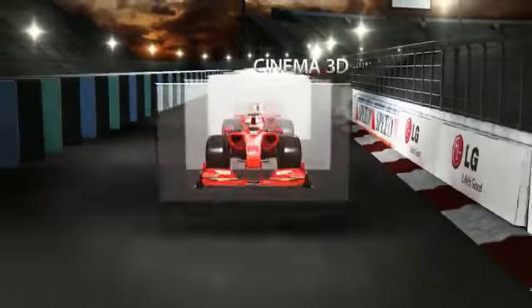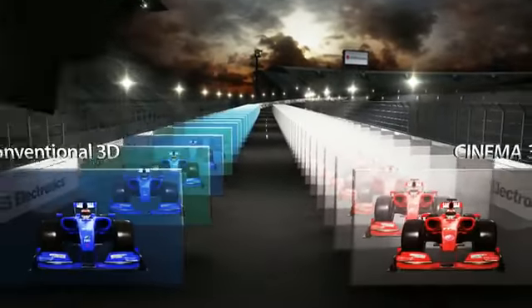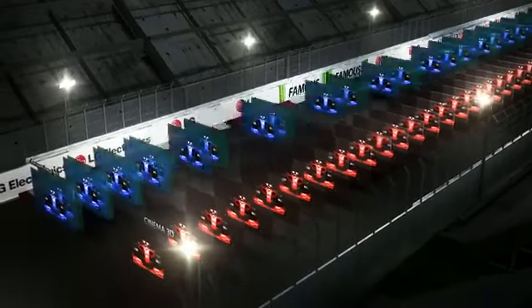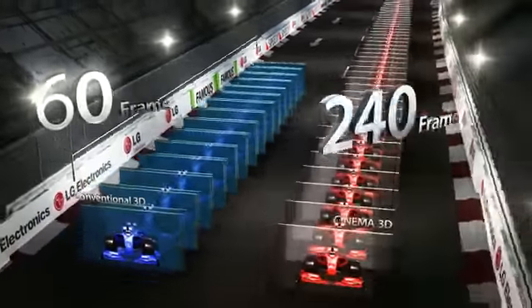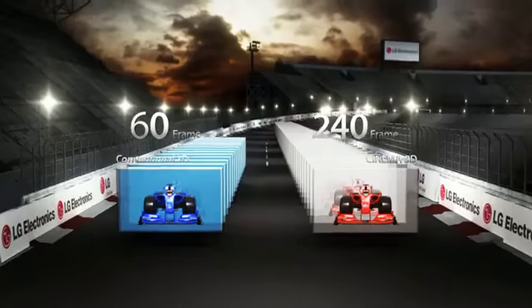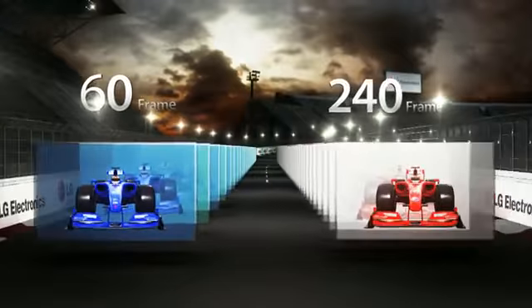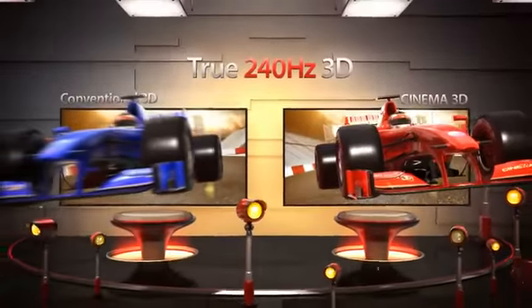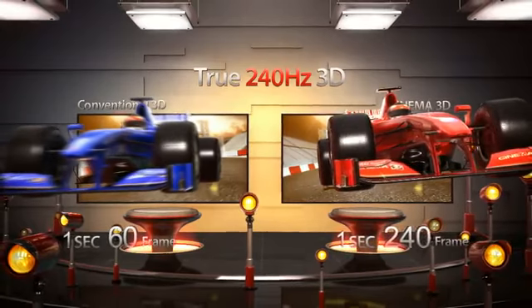But LG Cinema 3D produces 3D at 4 times the drive speed, displaying 240 full 3D images per second. Since LG Cinema 3D can process more 3D information than conventional 3D in the same time period, it delivers high quality 3D pictures without any blurring. This is why LG Cinema 3D is also called the true 240Hz 3D TV.